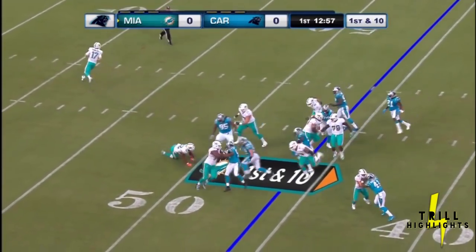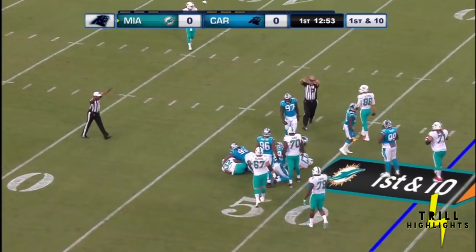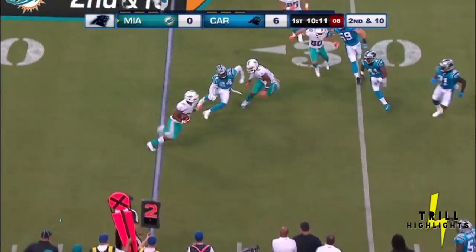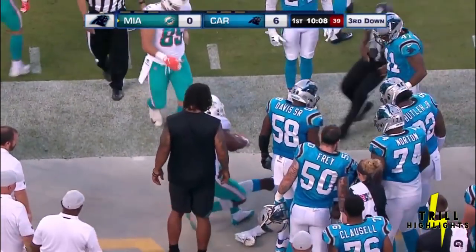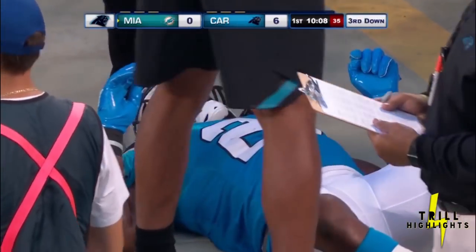Zone stretch to the near side and the Panthers are all over it — penalty marker down. Drake with running room. Wicked collision at the 31. And a flag in.